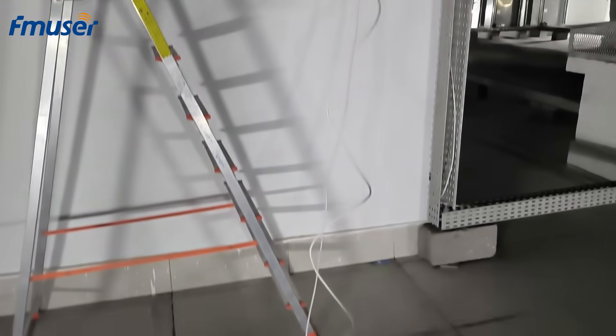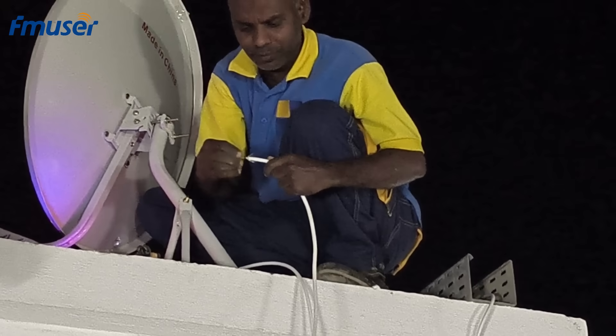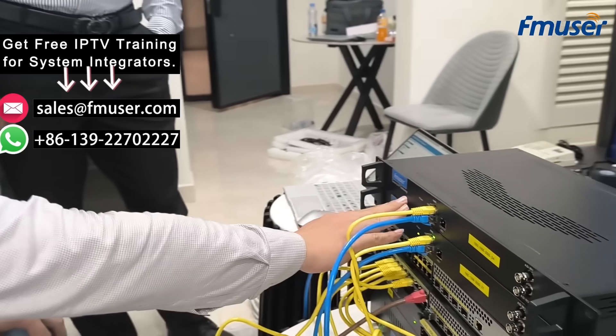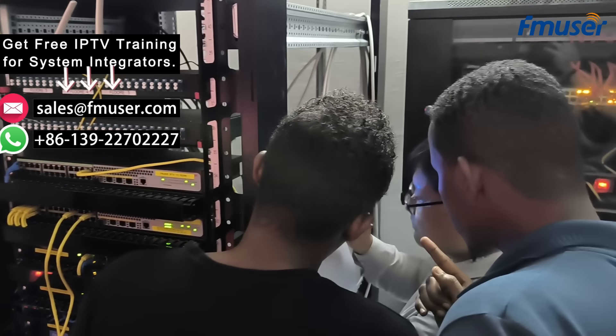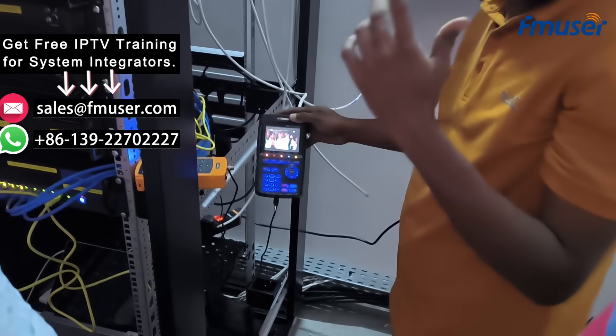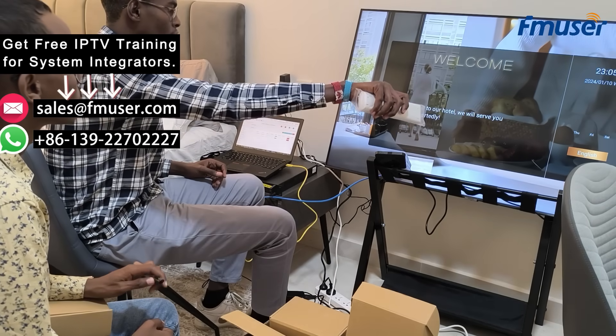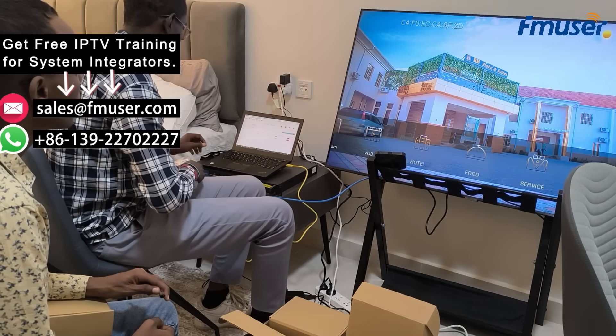Local satellite installers and IT solution companies used to provide cable TV system installations for hotels and resorts. They are now in urgent need of new product lines. Additionally, they require reliable suppliers to enhance their expertise in IPTV systems. This will support their efforts to launch new businesses in local markets and increase overall revenue. When new hotel or resort IPTV projects arise, they will be able to respond quickly, offering on-site installation and maintenance support.